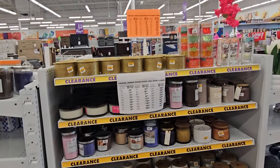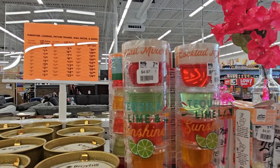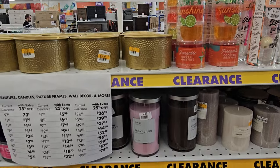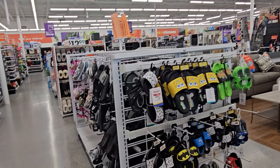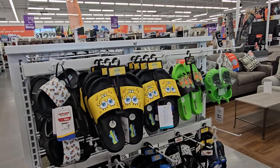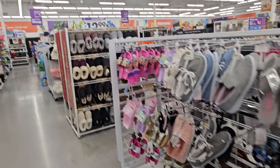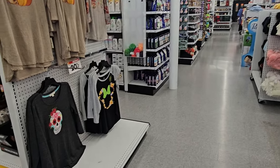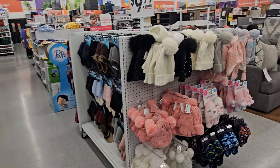There are clearance candles over here. What is that - tequila lime sunshine? Oh, they're mixer pods, okay. Look at these slides, they're $10. Looks like they have slippers too.